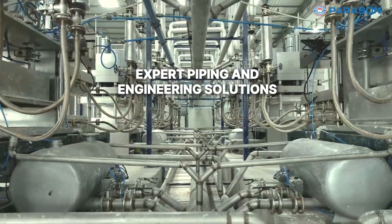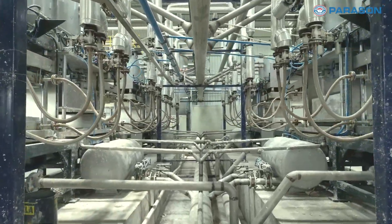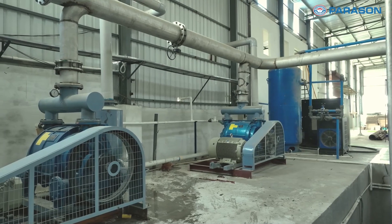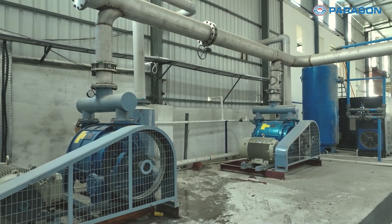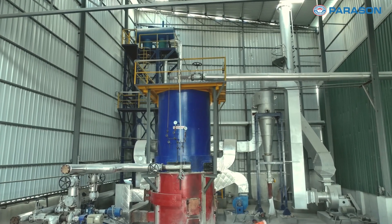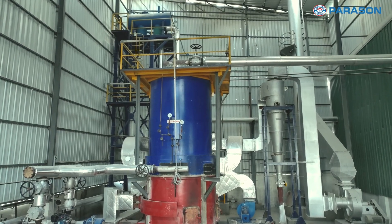Behind the scenes, Parison's expert piping and engineering solutions ensure smooth and uninterrupted operations. Our meticulous planning, plant engineering, and execution guarantee that every component works in harmony, optimizing the entire production process.